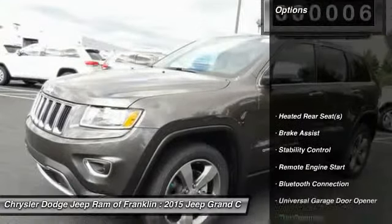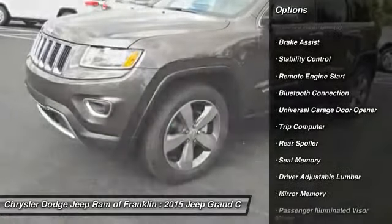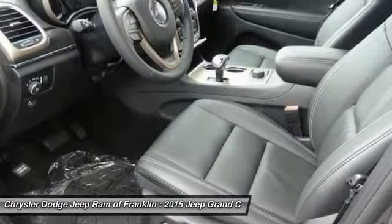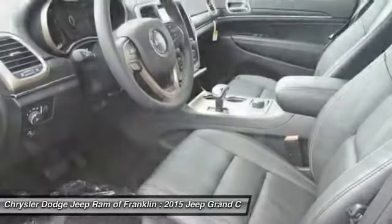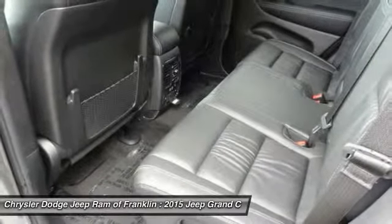Here are some of this vehicle's great options: steering wheel audio controls, power passenger seat, power lift gate, traction control, stability control, remote engine start, four-wheel ABS, air conditioning, adjustable steering wheel, and front air conditioning.